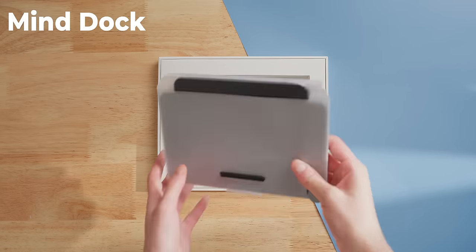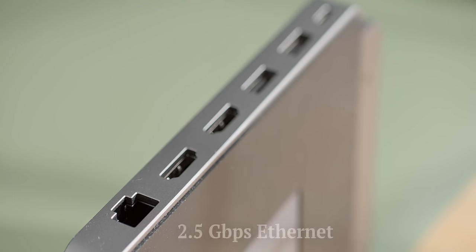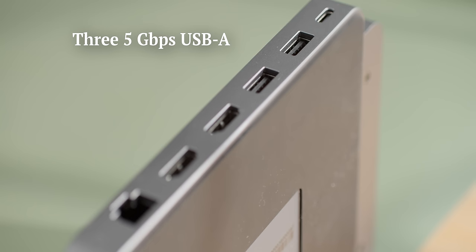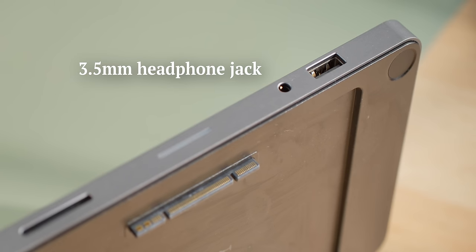I also have the Mind Dock IO module, which adds many more ports to the Mind: a 2.5 gig ethernet port, two HDMI 2.0 ports, three 5 gigabit per second USB-A ports — two on the back and one on the front — an SD card reader, and it even comes with a headphone jack.